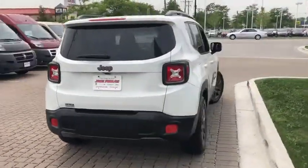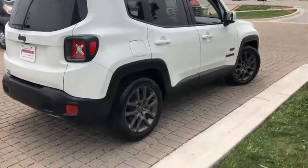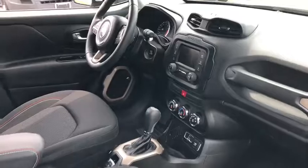This vehicle has less than 15,000 miles. Here are some of this vehicle's great options: traction control, dual airbags, leather-wrapped steering wheel, power steering, alloy wheels, and four-wheel disc brakes.